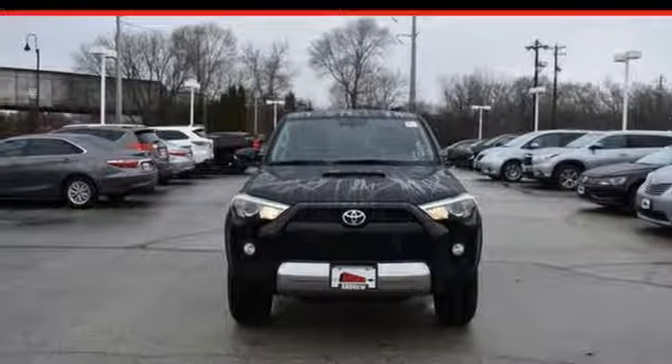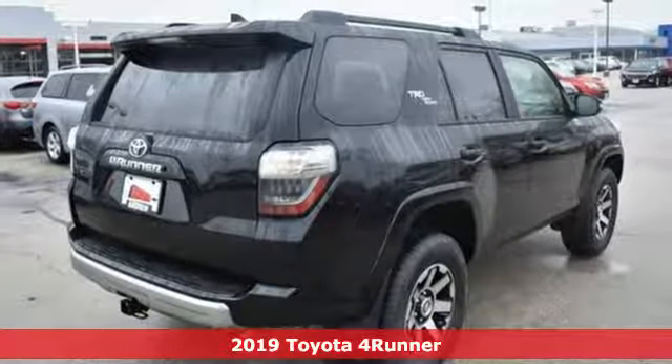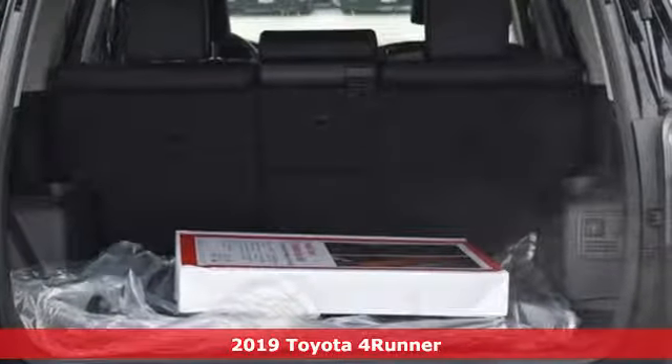It's a new 2019 Toyota 4Runner. The wildest adventures aren't on a map — they're in this rugged 4Runner. Jump in and head for the trails.